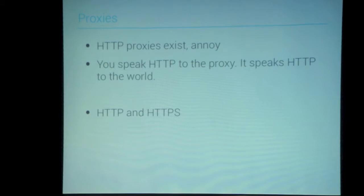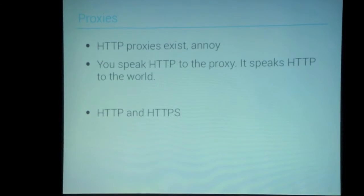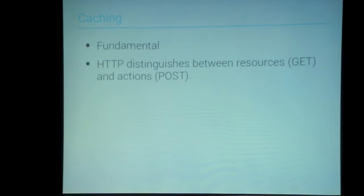HTTP proxies exist and annoy. You speak HTTP to the proxy, it speaks HTTP to the world, and most HTTP proxies handle both HTTP and HTTPS. For an Android audience, this is particularly interesting because when you're writing an app, you don't necessarily know what the HTTP proxy situation is going to be when you deploy.